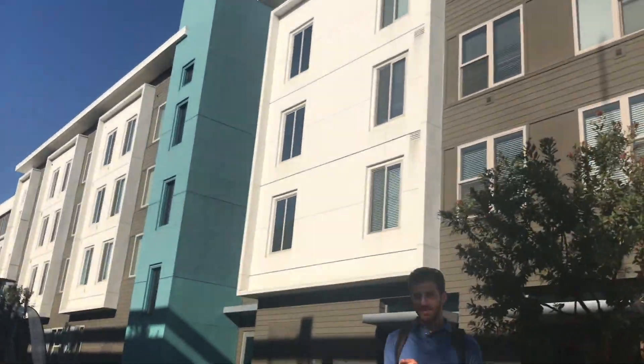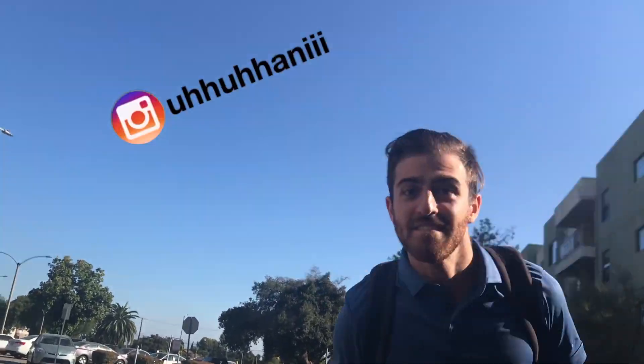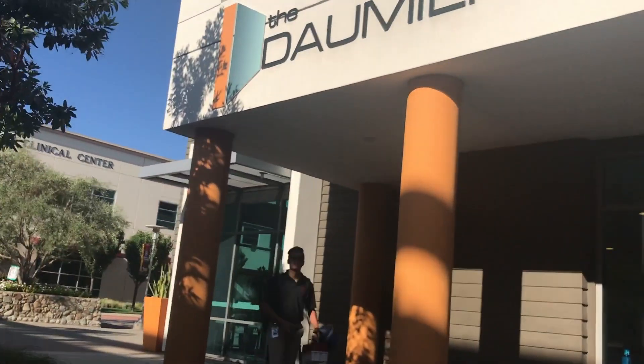What are you up to? Recording? Hey, Phil. What you up to?